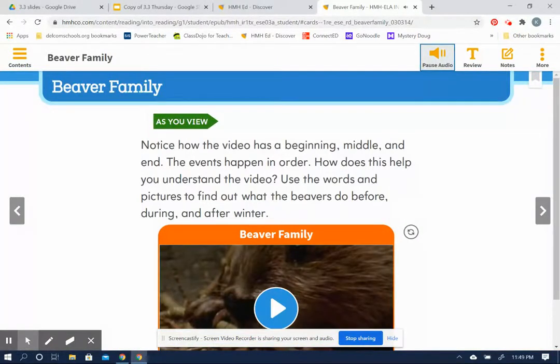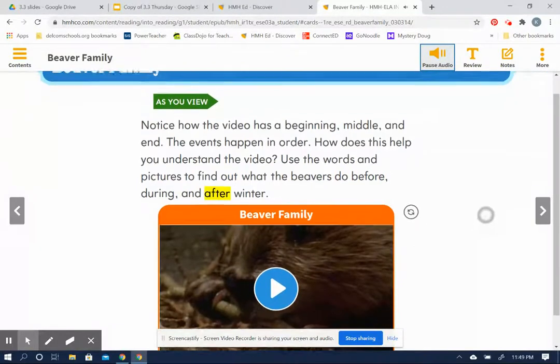Beaver family. As you view, notice how the video has a beginning, middle, and end. The events happen in order. How does this help you understand the video? Use the words and pictures to find out what the beavers do before, during, and after winter.